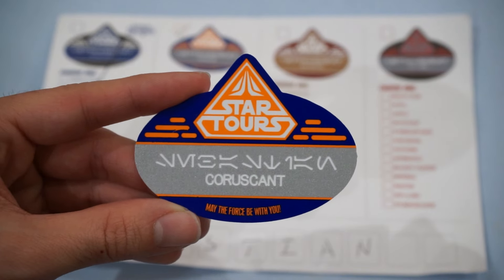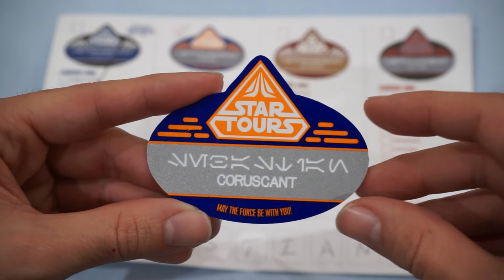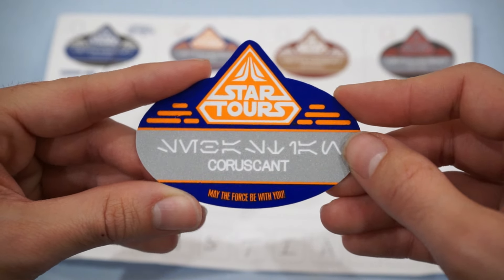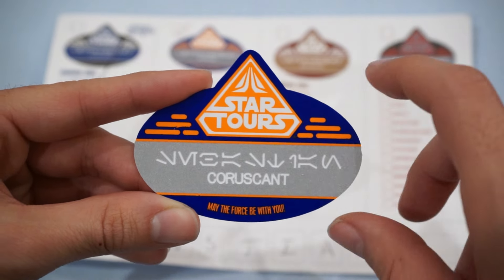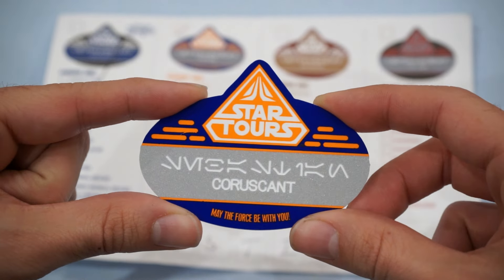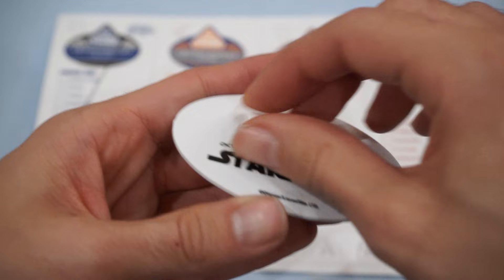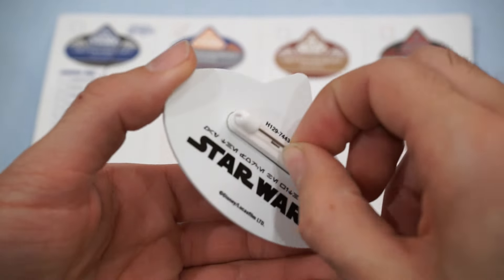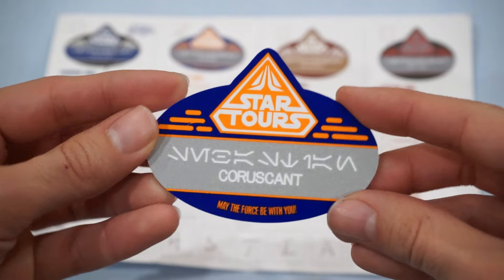The first item I wanted to show off is the smallest and least expensive of the two — it is the Star Tours employee name tag. It is customizable up to 11 characters, and you can have your name translated into Aurebesh. I chose Coruscant as my planet of origin. The blue and orange color scheme is of the current ride. They were sold out of the pass holder edition, but I'll get to that in a moment. On the back, there is a standard pin back, removable with a little bit of force — it's stuck on with double-sided adhesive tape, and I'm going to snap on a magnetic badge holder as I like undamaged shirts.